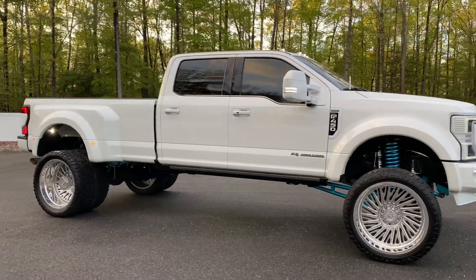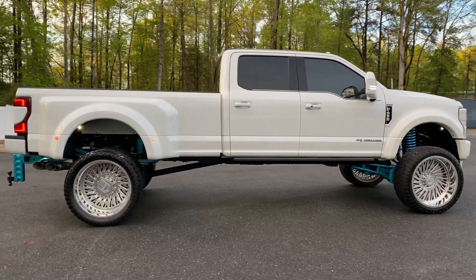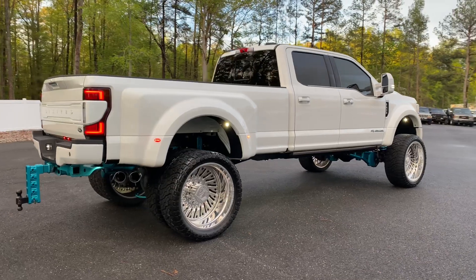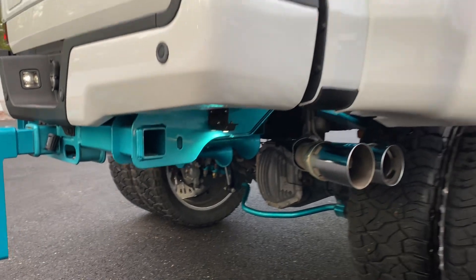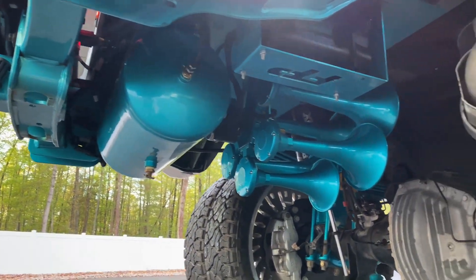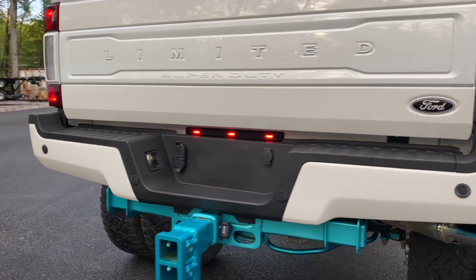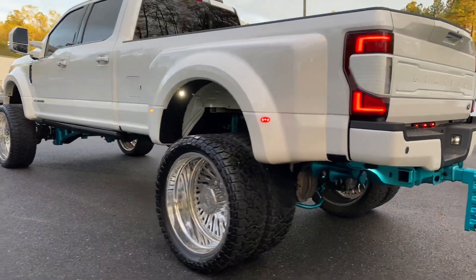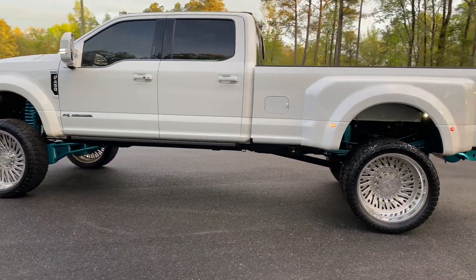As mentioned, it is a 2022. Both keys are included, original window sticker, books, manuals, floor mats — everything you would get with a brand new truck. This truck has full powder coat underneath. The entire truck has been tinted as well, including the front windshield.